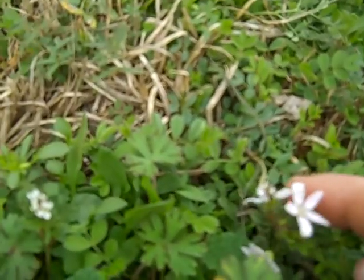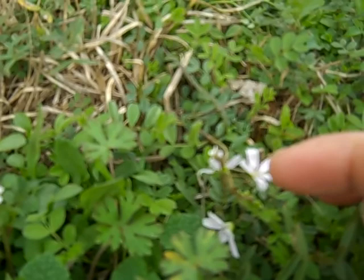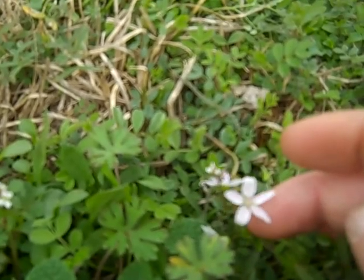Spring beauty grows everywhere in most people's yards in Arkansas. Nice little flower with purple striations in the white five petals.